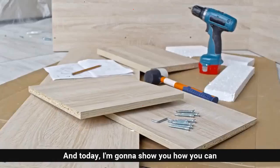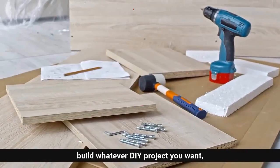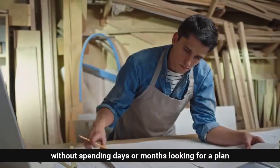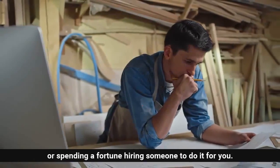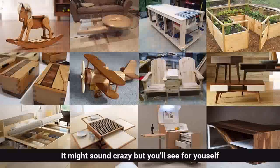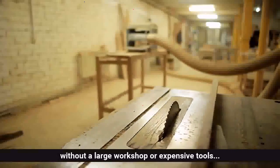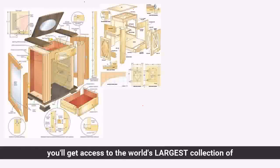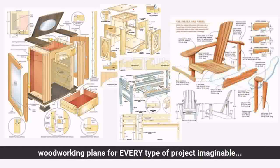Hi, my name is Ted McGrath and today I'm going to show you how you can build whatever DIY project you want without spending days or months looking for a plan, or spending a fortune hiring someone to do it for you. It might sound crazy, but you'll see for yourself how you can build anything out of wood easily without a large workshop or expensive tools in just a few short minutes.